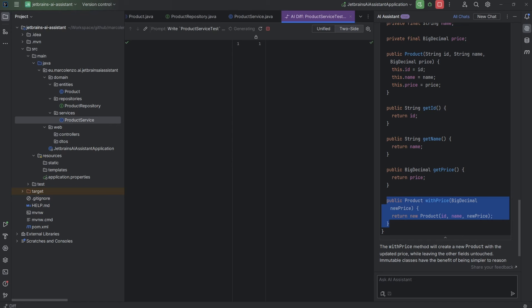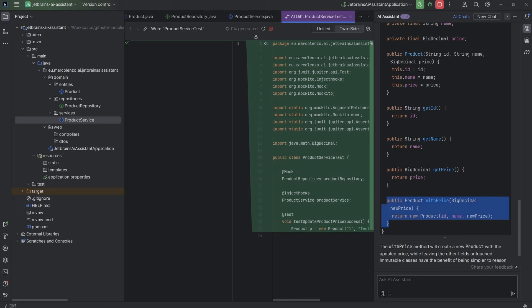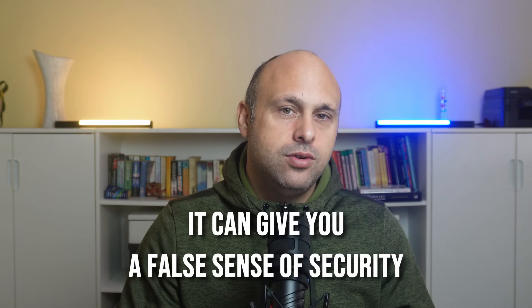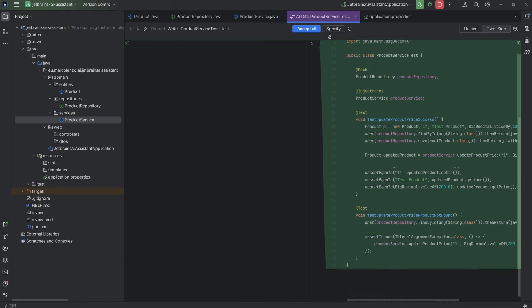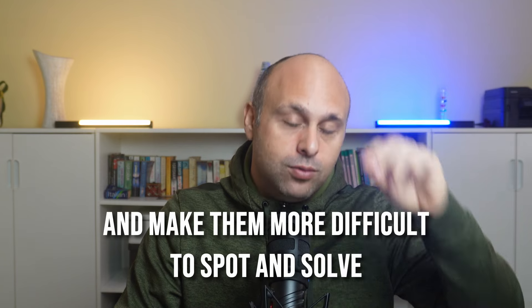Another feature I strongly advise you to avoid is test auto-generation. First of all, it's incompatible with test-driven development or behavior-driven development, where the tests are written before the implementation. It also has the same issues as prompting, in that you'll spend most of your time refactoring and reviewing the auto-generated code. But the most important concern is that it can give you a false sense of security. The AI will most probably generate tests aligned with the logic of your implementation — if your code is wrong to start with, the generated tests will reinforce your errors and make them more difficult to spot and solve.